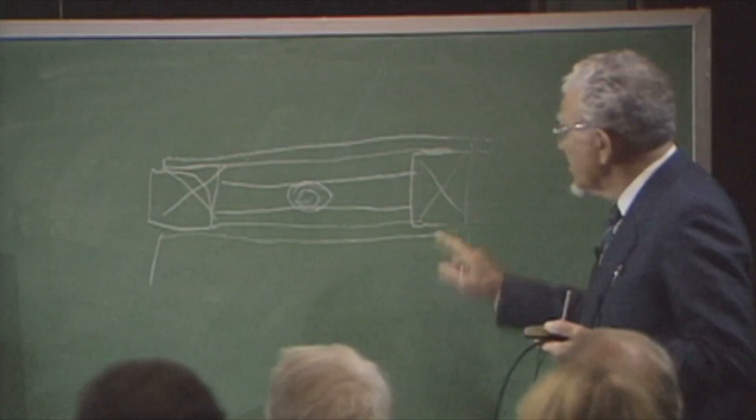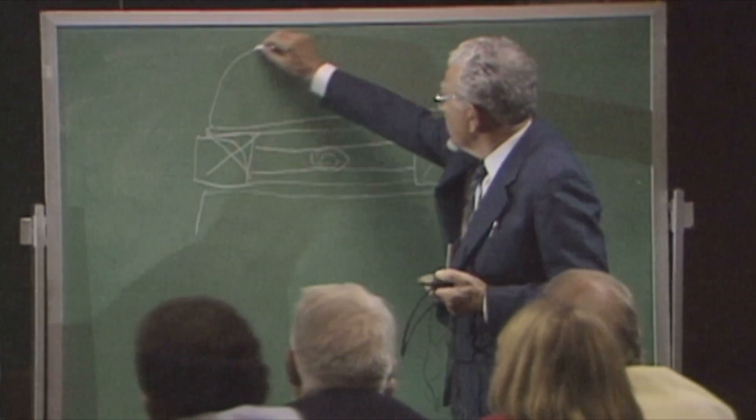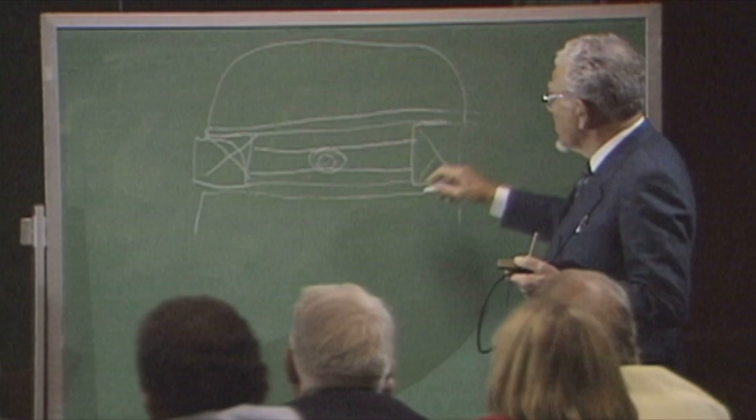Carson would be extremely jealous of the technology we have right now and the measurements we're able to take. He was brilliant in his conceptual understanding of how things worked, and he was always trying to leverage that understanding. Now with the technology we have, we've validated a lot of his philosophies with objective measurements that he was never able to in his day. It's a lot of fun connecting the dots — years and years and generations of research — with new technology.